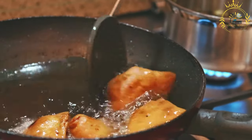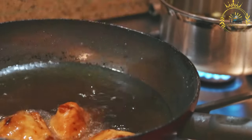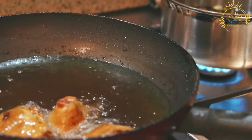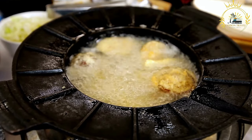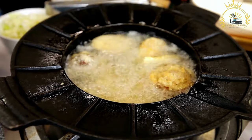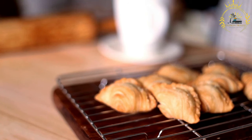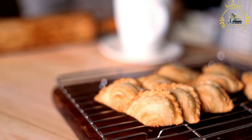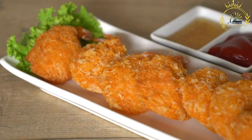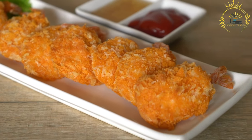Pastel's handheld and convenient nature make it an ideal street food. It's easy to carry around and enjoy on the go, making it a popular choice for quick bites during outdoor events and festivals. Pastel is a beloved snack in Cape Verde, enjoyed by locals and visitors alike. Its combination of crispy pastry and flavorful fillings showcases the country's culinary creativity and diversity.